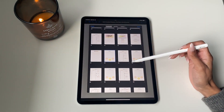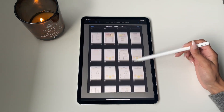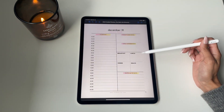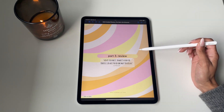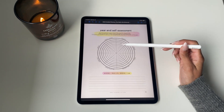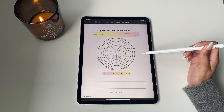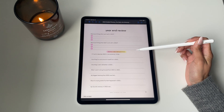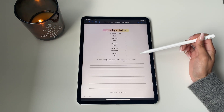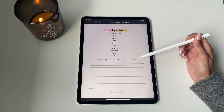Moving on to part three — this is where we review. We want to do the same thing we did at the beginning of the year: assess ourselves again using the wheel of life and really understand where we were versus where we are today. It's all about self-improvement and documenting that growth. There's a similar year-end review to look back on 2022, as well as an area to close out the year and see how you progressed on your goals.